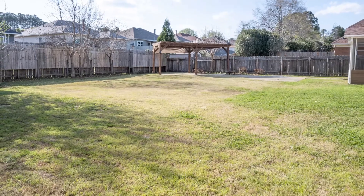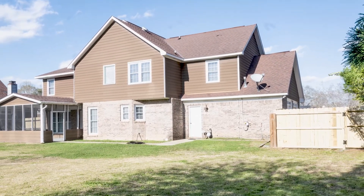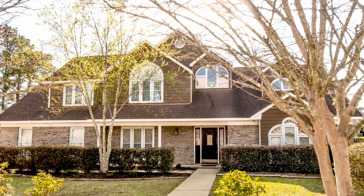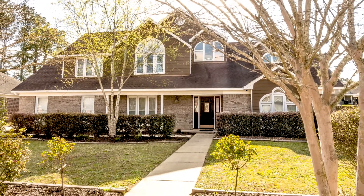View of the backyard. Another view of the backyard. Back to the front of the house.